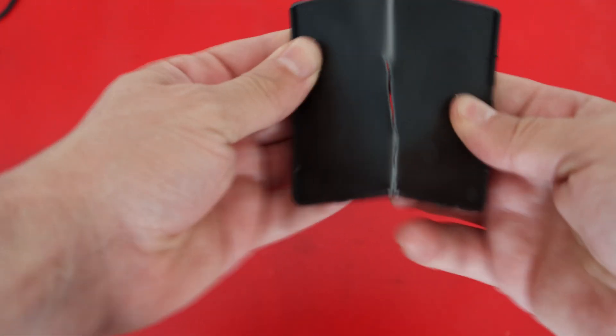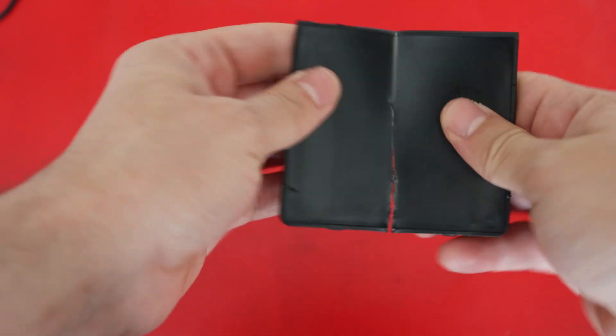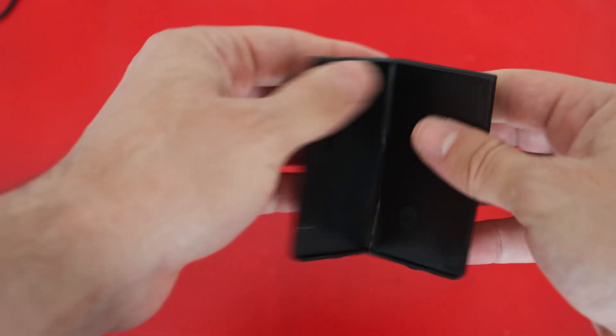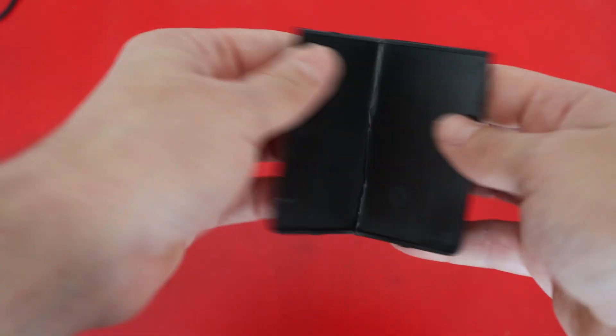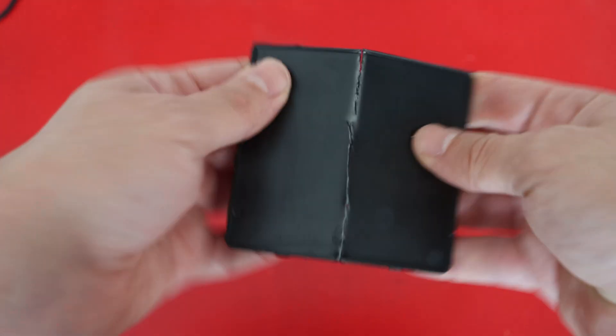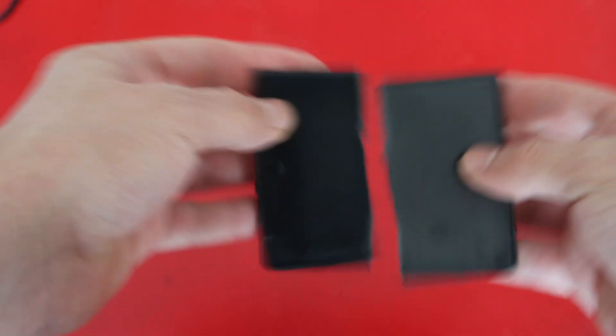If you continue using your phone as intended — by that I mean folding and unfolding the phone — the damage will build up. Eventually, this movement will damage the screen like the way I am demonstrating with the plastic piece. The only difference is it takes more time than with the plastic piece. However, the fate will be the same. Eventually, the screen will break, like these two pieces.